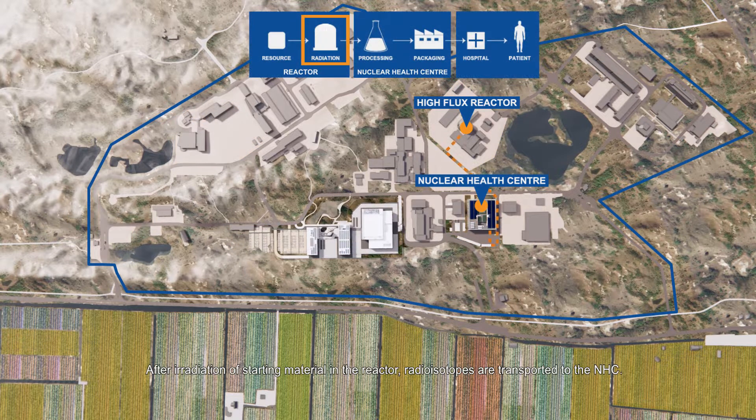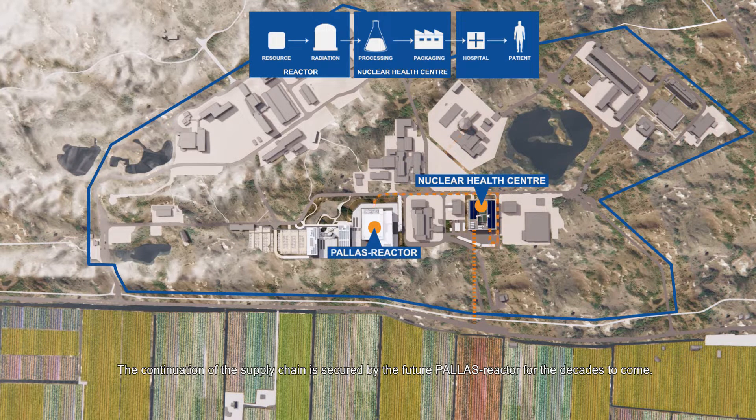After irradiation of starting material in the reactor, radioisotopes are transported to the NHC. The NHC processes these into radiochemicals and radiopharmaceuticals packed for transport to hospitals, ready to be administered to patients. The continuation of the supply chain is secured by the future Palace Reactor for the decades to come.